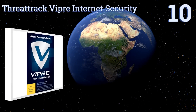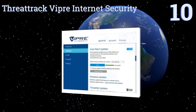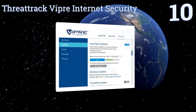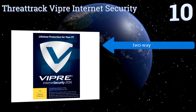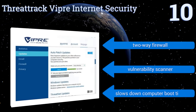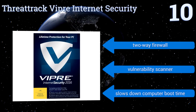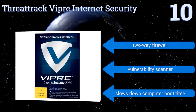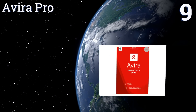Starting off our list at number 10, one of the main selling points of Track Viper Internet Security is its lifetime license that frees you up from having to worry about renewing your subscription every year. It also scans your social media pages for any links that could potentially harm your computer. It comes with a two-way firewall and a vulnerability scanner, however it slows down your computer's boot time.